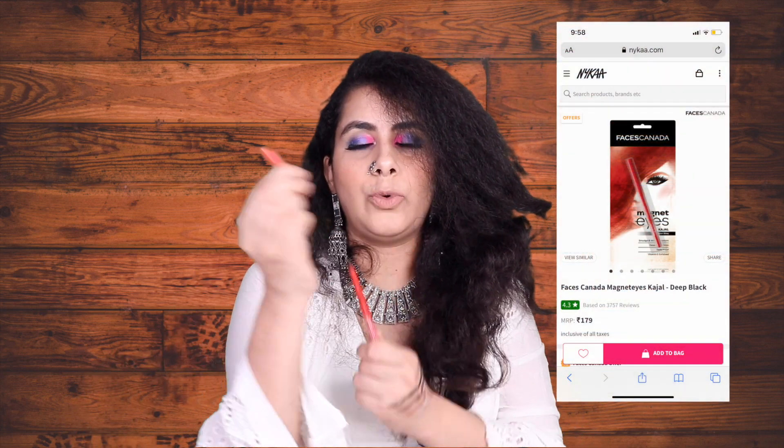I have the Faces Magnet Eyes Kajal, which is very inexpensive at around 178 rupees, less on sale. The only problem is the plastic packaging — once you're done, the plastic has to be thrown away, so I won't repurchase it. But if you want to try a good smudge-proof kajal from a new brand, Faces has very good kajals. They also have a gel version and a sharpening one. The texture is very creamy. The only issue is that when you remove your makeup it can leave a little blackish residue under the eye.